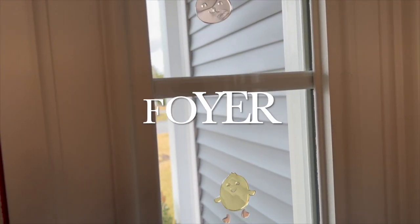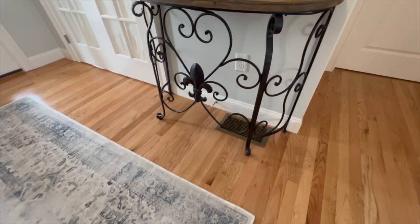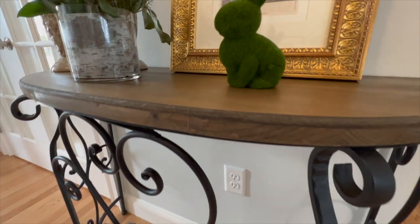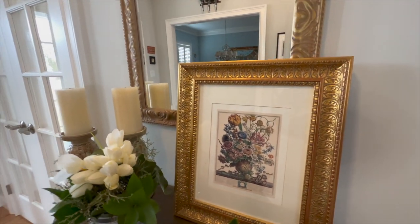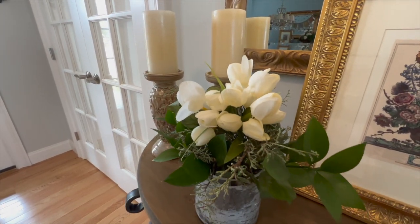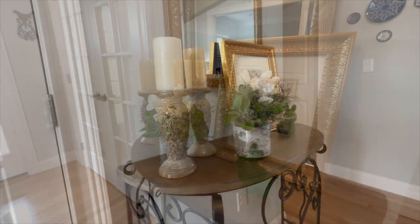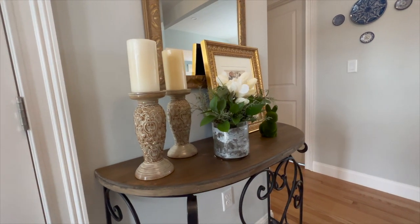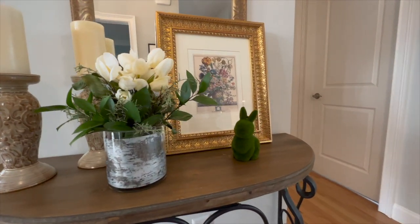We're going to start the home tour in the foyer. I added these very cute gel clings on the side windows — I got them at Target. On the table I kept it very minimalist. I added some tulips and also a botanical print, and this little bunny is from Target.